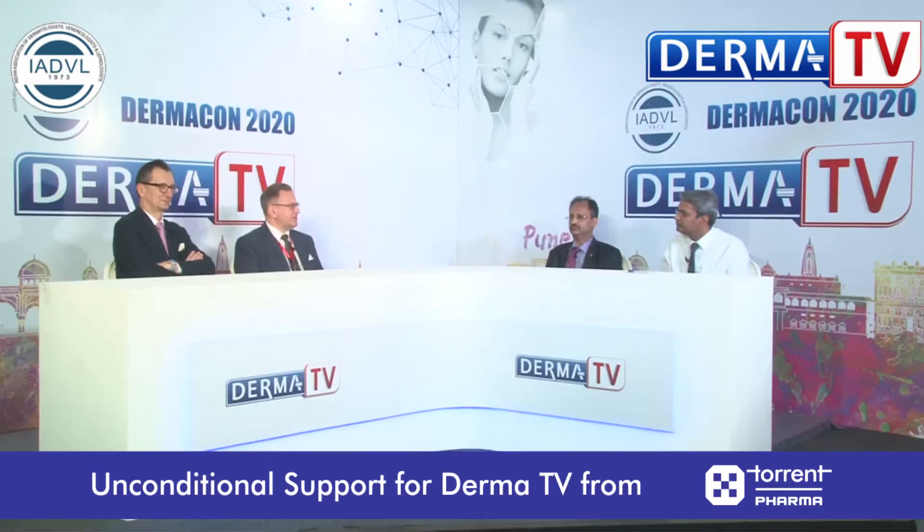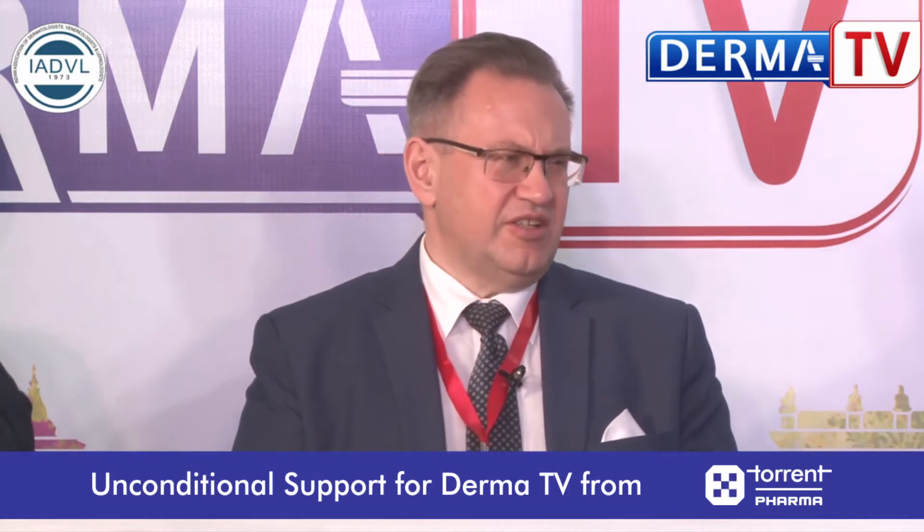I have the feeling that we diagnose hidradenitis suppurativa quite late. Especially in Europe — and probably the same situation in India — the patient can go to the general practitioner, to the surgeon, or to another doctor. That is a problem because dermatologists have the knowledge to diagnose HS. We did an international study showing that there is about a seven-year delay in the establishment of the proper diagnosis.